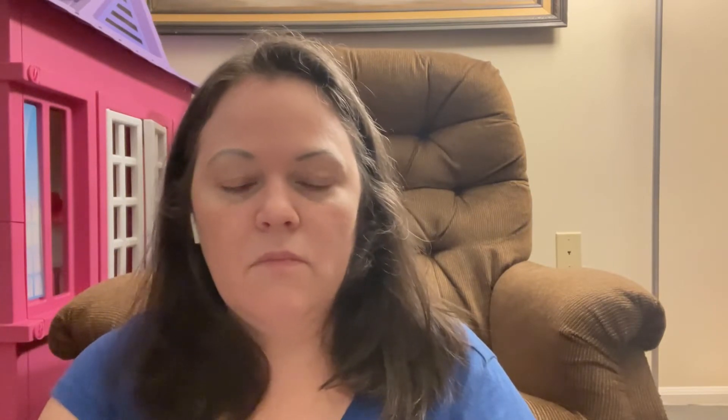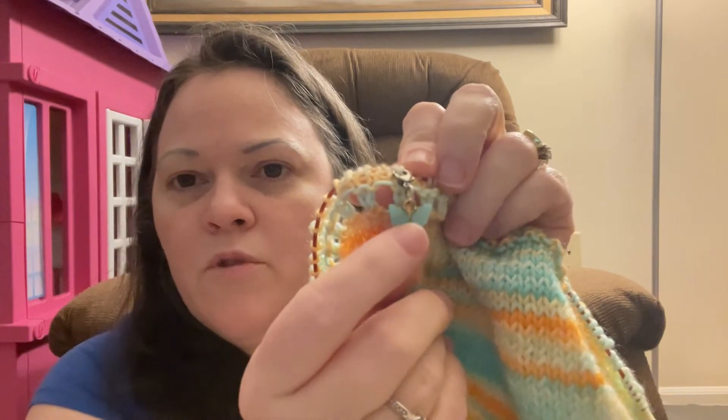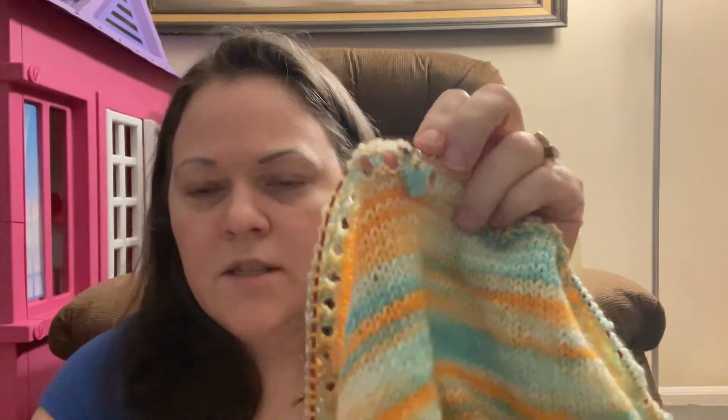I am using my ChaoGoo Red Lace circulars, US size six, four millimeter, on a 40-inch cable. This little butterfly I got from Barbara, who is the owner of Monarch Yarn on Etsy — she gave me that when I ordered from her the first time last year.